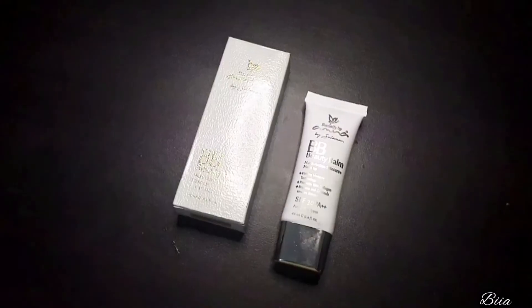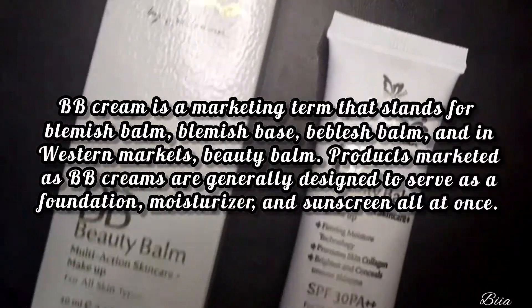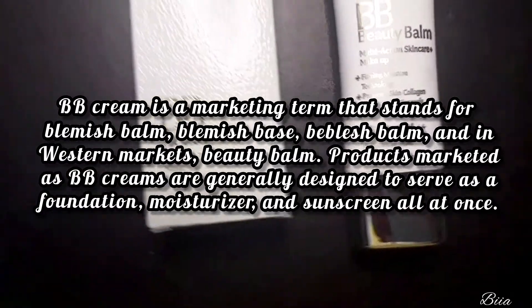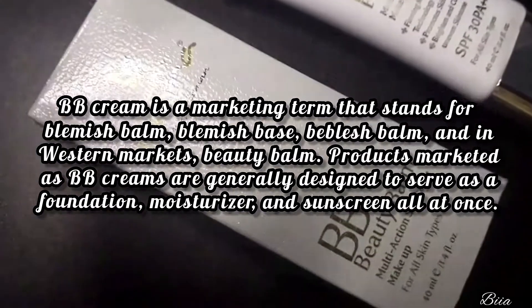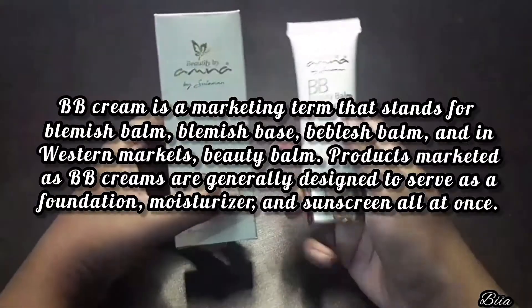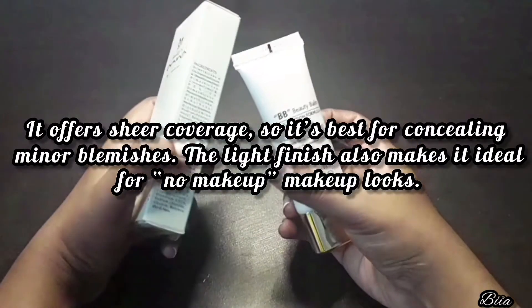First, let's talk about what is BB Cream. BB Cream is a marketing term that stands for blemish balm, blemish base, and in western markets, beauty balm. Products marketed as BB creams are generally designed to serve as a foundation, moisturizer, and sunscreen all at once. It offers sheer coverage so it's good for concealing minor blemishes.